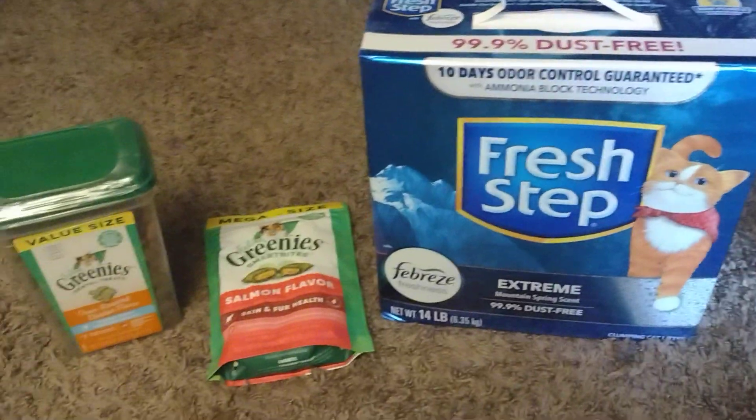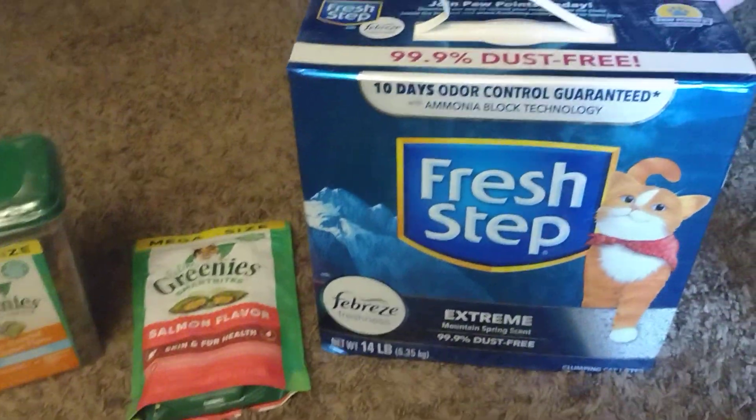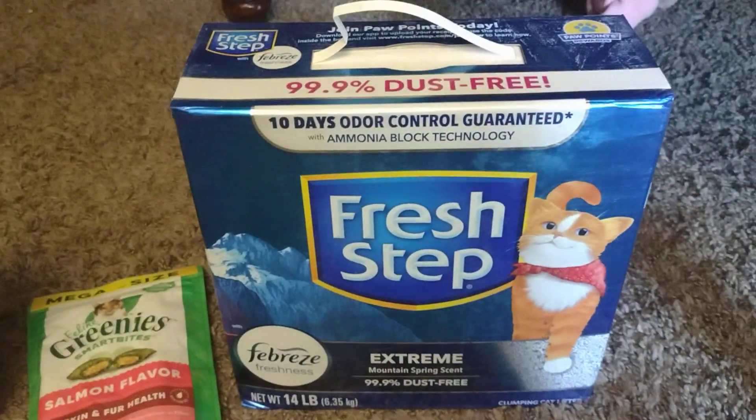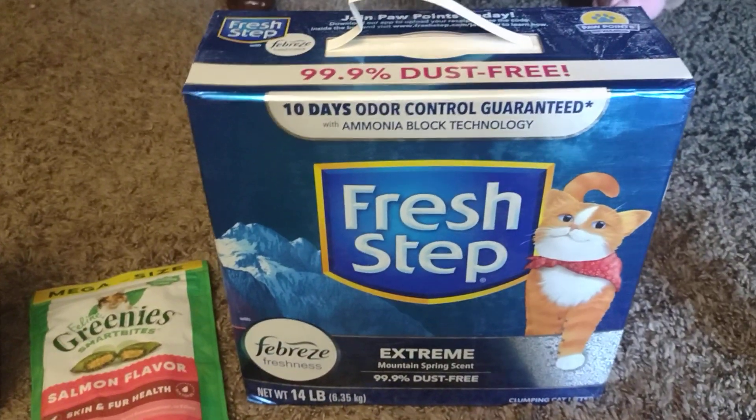Now we're gonna get into the exciting stuff, which is a Temu haul. I got the Temu Circle. Oh my goodness, on the 15th of every month they've got special prices on some of this stuff, so I picked up a few things. Let me show y'all what I picked up.